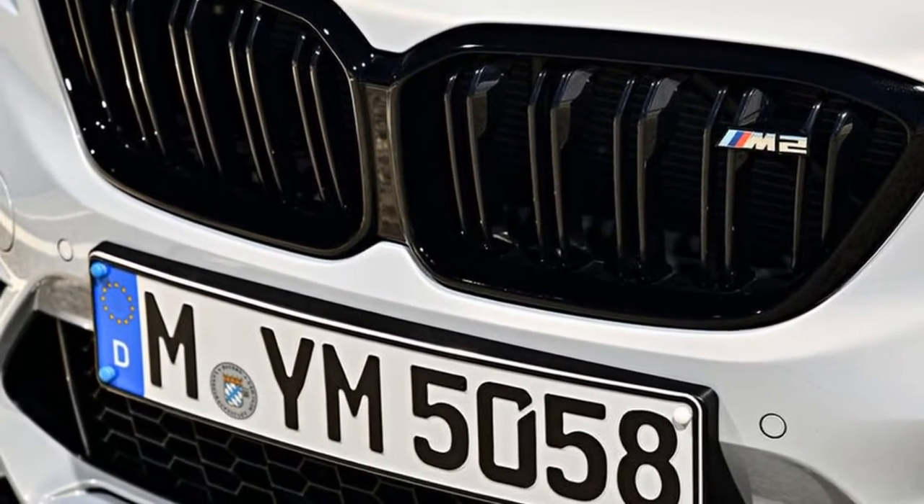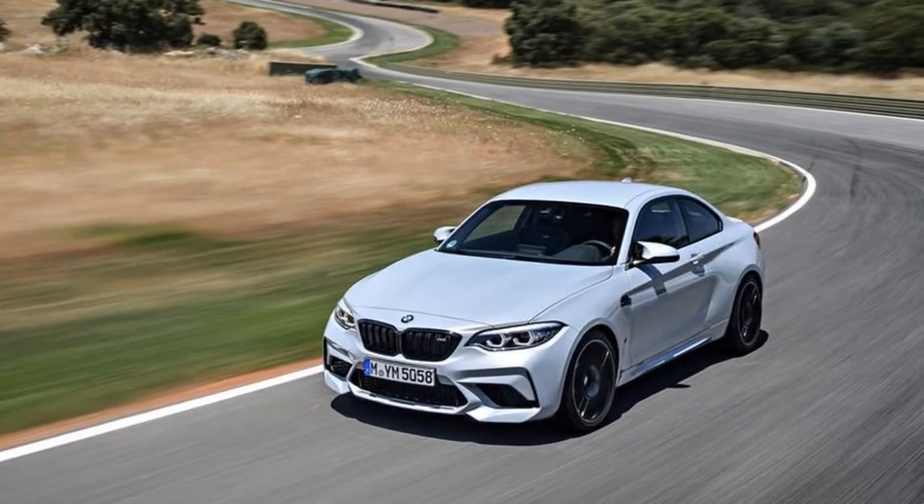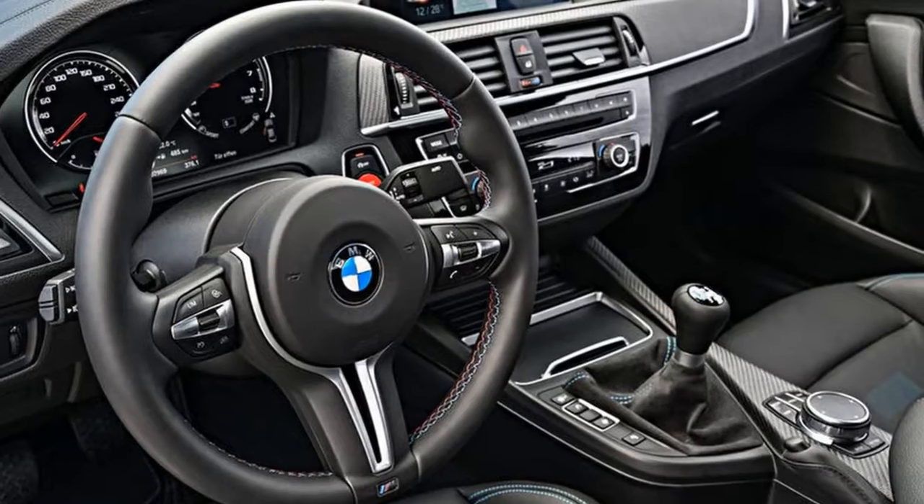This one, then, is the M2 Competition, which, despite that hierarchy, simply replaces the standard M2 rather than adds to it, as with the M4 and M5.